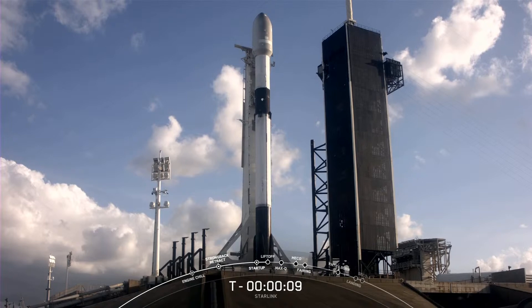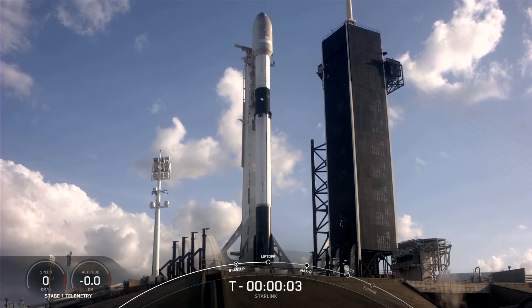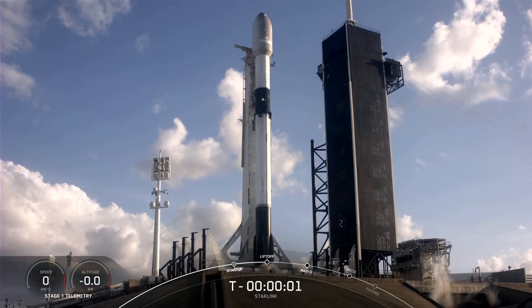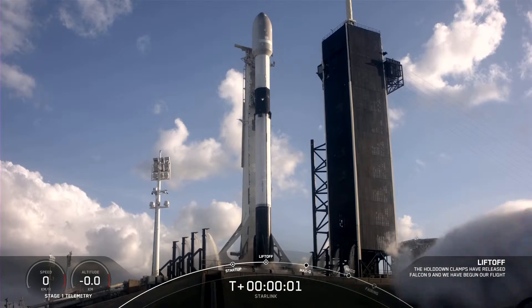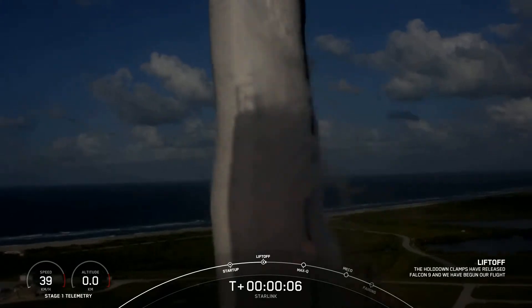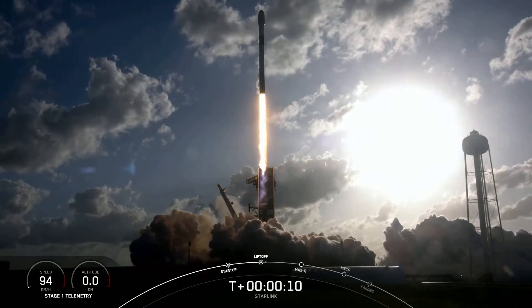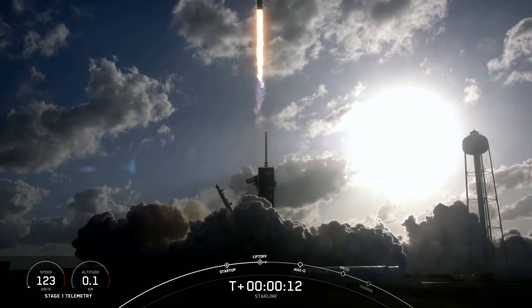10, 9, 8, 7, 6, 5, 4, 3, 2, 1, 0. Ignition. And liftoff. Falcon 9 is pitching downrange.